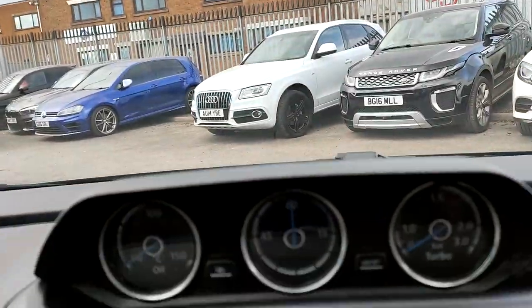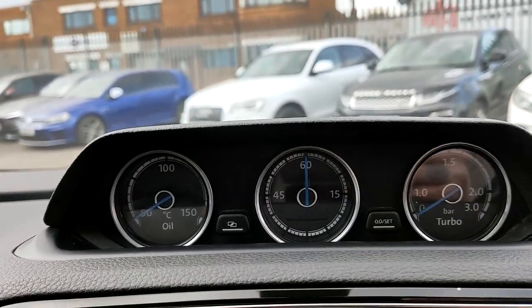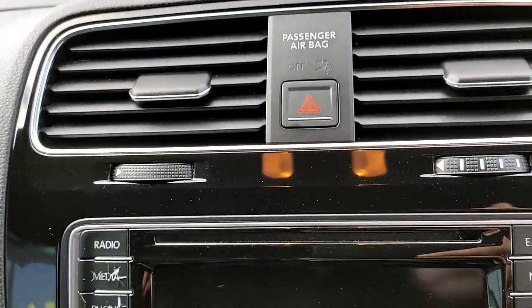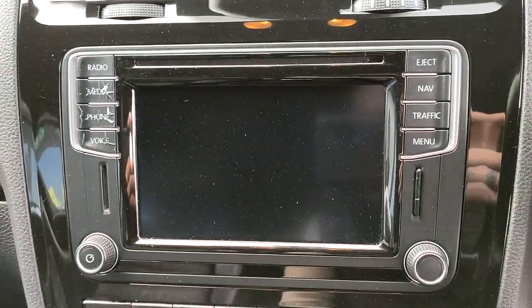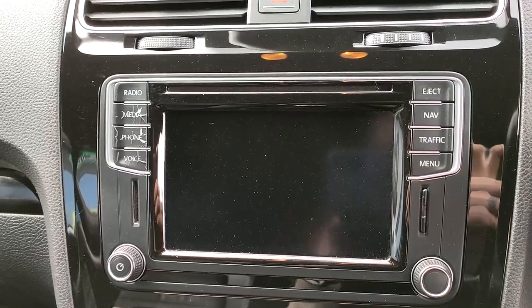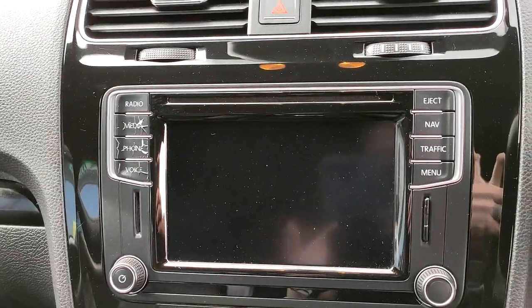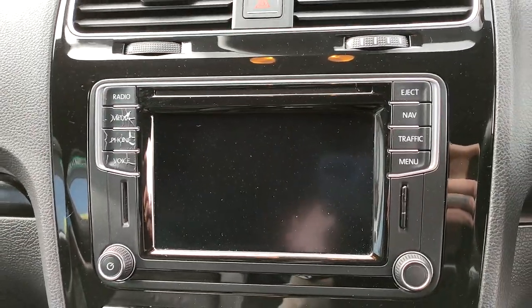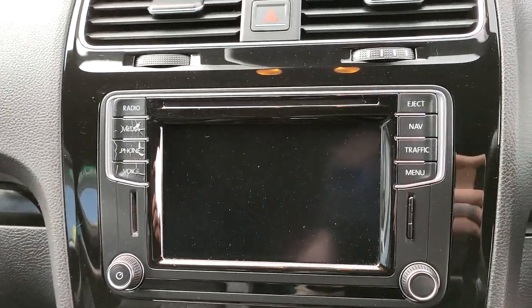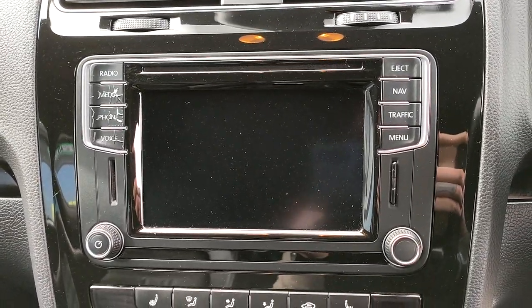Moving on, the gauges as mentioned — turbo, boost, and oil. You have a media unit here: a touch screen unit which enables sat nav, radio, Bluetooth, media, and phone. Voice control isn't activated on this — you'd need to speak to your VW dealer to install and activate that.